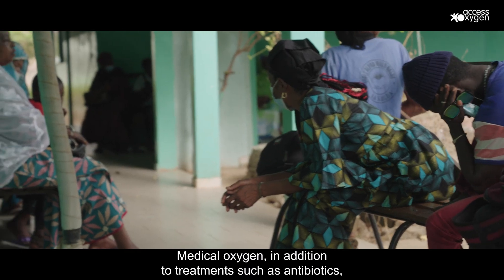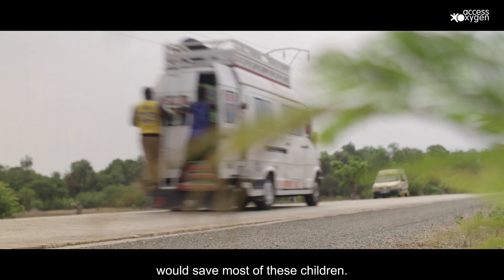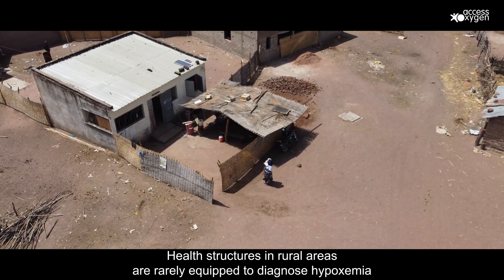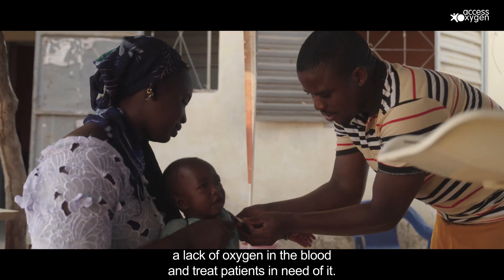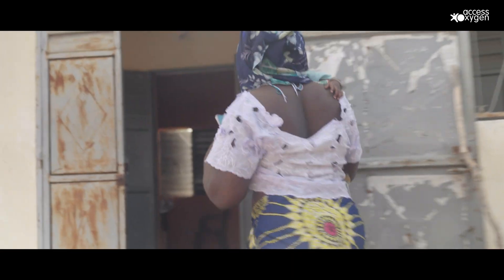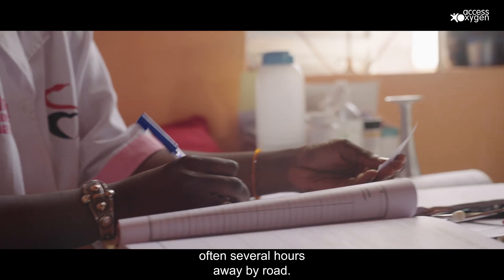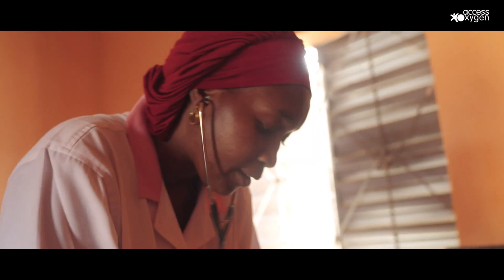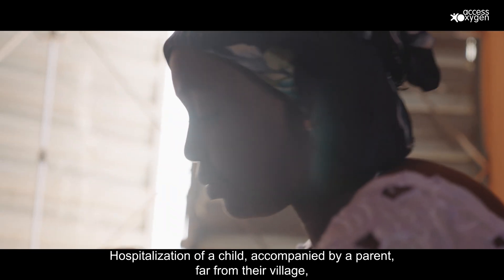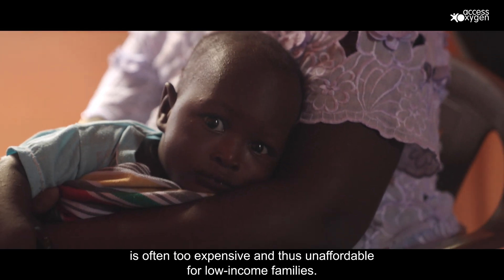Medical oxygen, in addition to treatments such as antibiotics, would save most of these children. Health structures in rural areas are rarely equipped to diagnose hypoxemia — a lack of oxygen in the blood — and treat patients in need of it. They must therefore undergo an emergency transfer to a hospital, often several hours away by road. Hospitalisation of a child accompanied by a parent, far from their village, is often too expensive and thus unaffordable for low-income families.